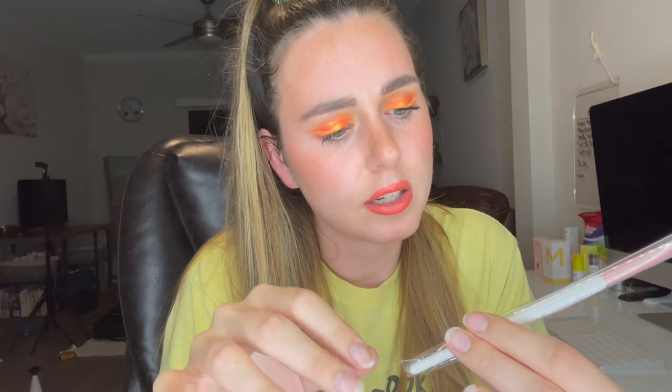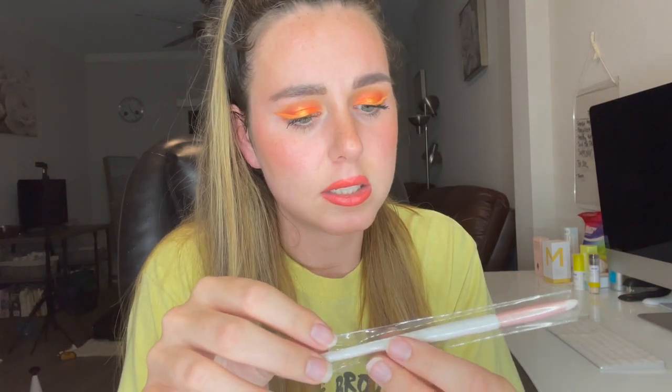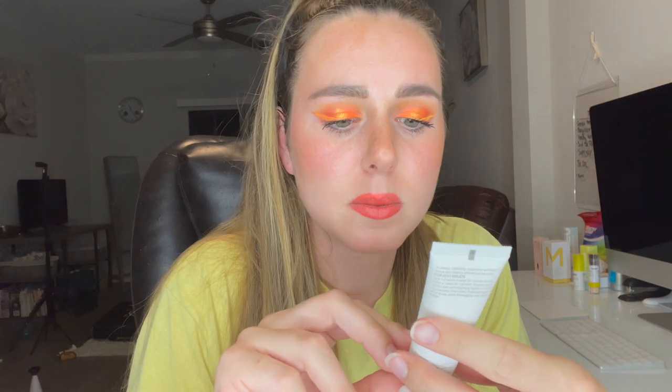The next product is a brush — the 308 Detail Shader. I can't quite read the brand on here, but it does say it is Prime Vegan Candy.